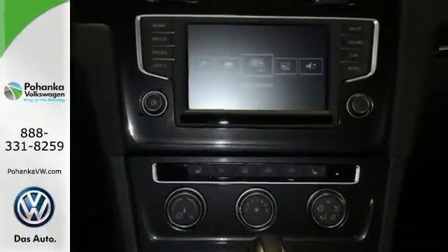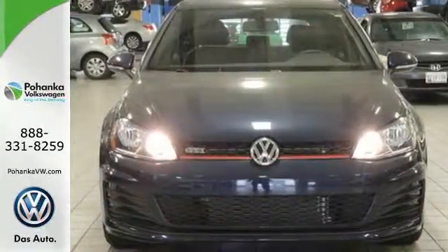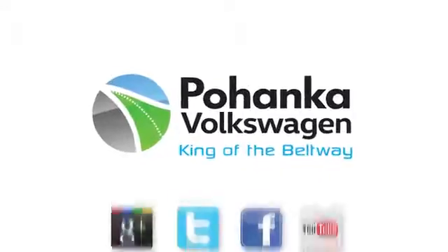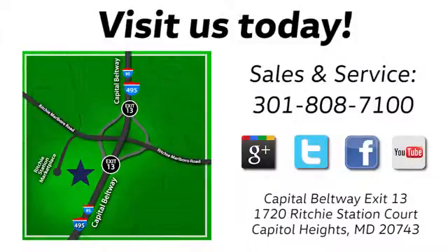Sporty looks and performance to match. Take this fiery hatchback for a test drive. Visit Pohanka Volkswagen today. Find us by the car tower. Conveniently located on the Capitol Beltway at Exit 13, 1720 Ritchie Station Court in Capitol Heights, Maryland.